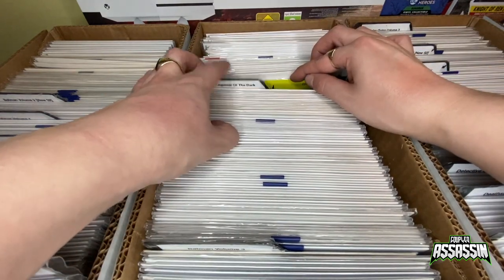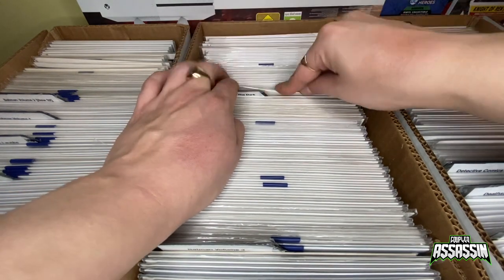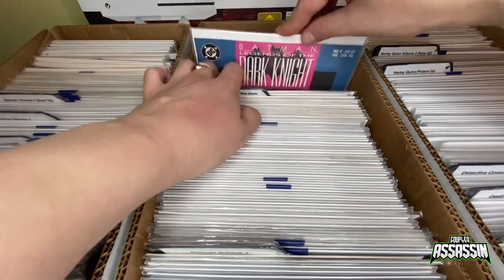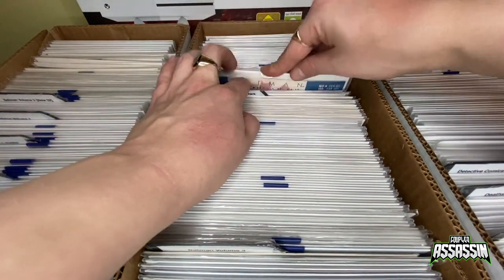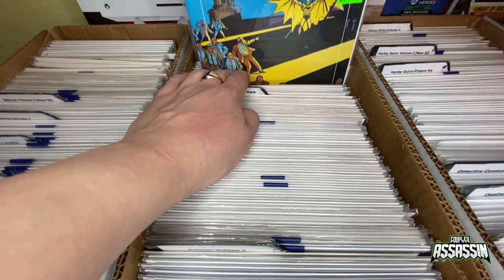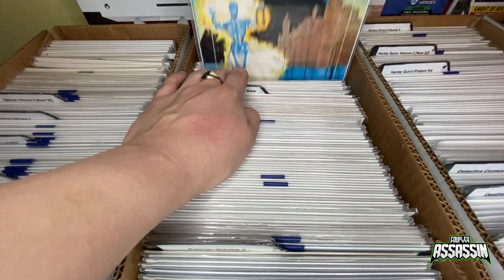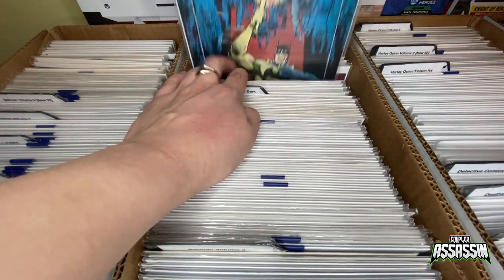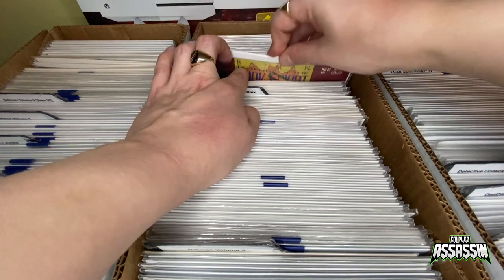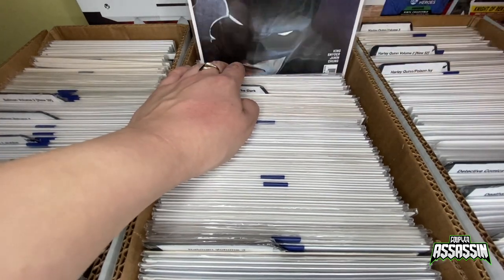Next is Batman Legends of the Dark Knight. We've got the variant cover there — it costs four pounds. So number one, two, three, four, five, six, seven — I think I've got that one again as well, yes, number seven — eight, nine, number twenty-three, number twenty-six, and then Rebirth number one and Shadow of the Bat number five.